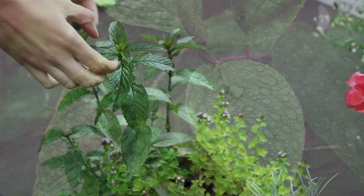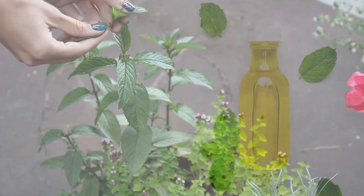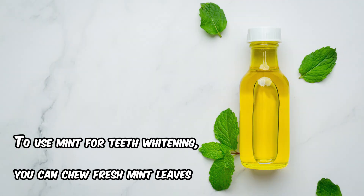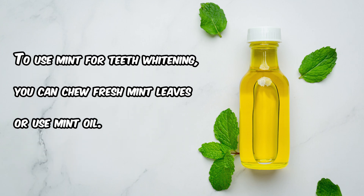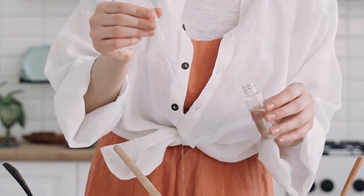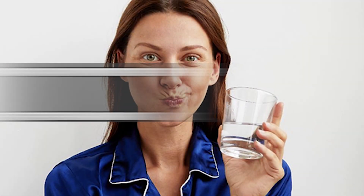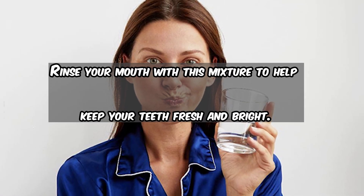Mint. Mint isn't just great for freshening your breath — it also helps reduce staining. To use mint for teeth whitening, you can chew fresh mint leaves or use mint oil. You can also make a homemade mouthwash by adding a few drops of mint oil to water. Rinse your mouth with this mixture to help keep your teeth fresh and bright.